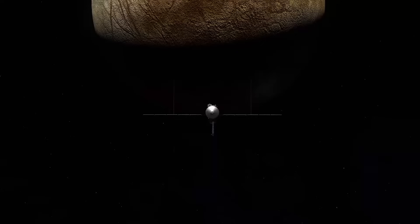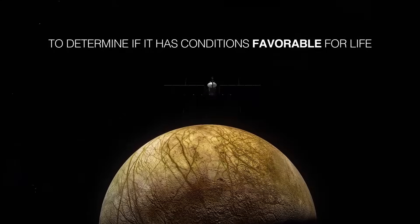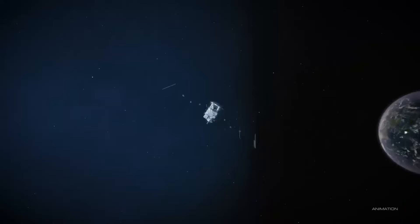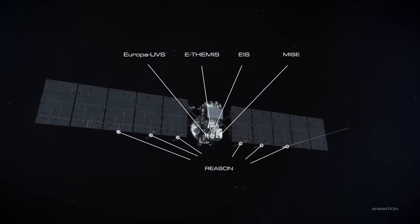That's why NASA is launching the Europa Clipper this week — our best shot yet at exploring this hidden ocean and figuring out whether Europa might actually harbor life. What makes this mission so exciting is the cutting-edge technology on board. This spacecraft is armed with nine powerful instruments, designed to study Europa in ways we've never been able to before.